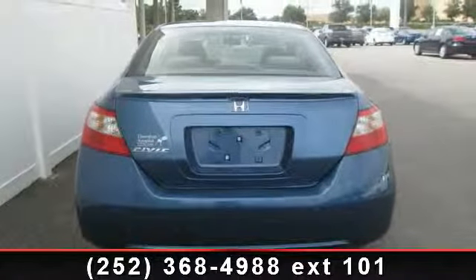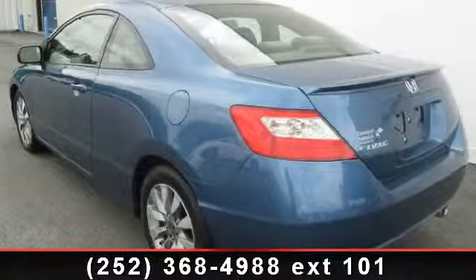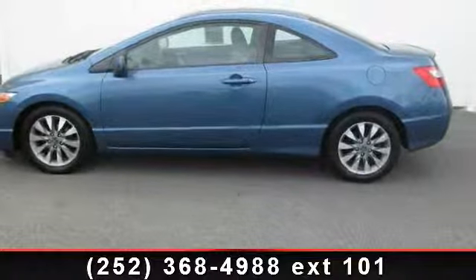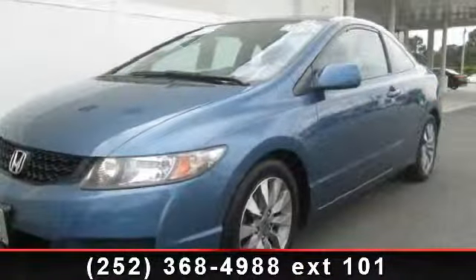Driver airbag, remote trunk release, and intermittent wipers. If you are looking for a solid pre-owned car, this might be the one. This car won't be available much longer — call now to schedule a test drive at our dealership.